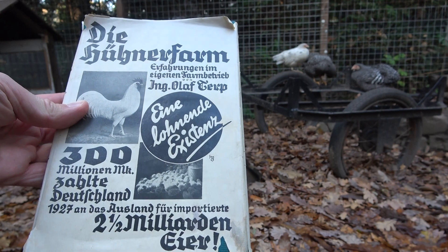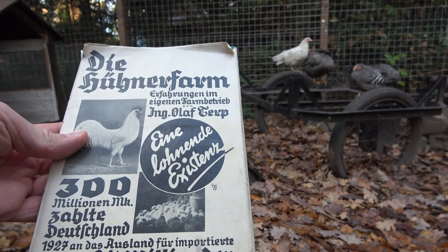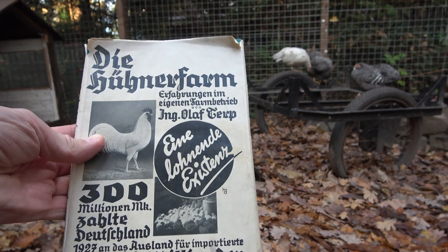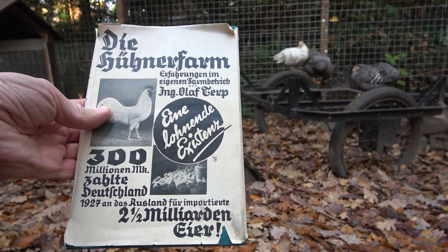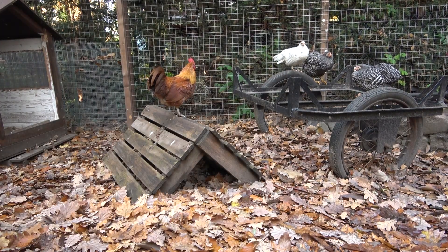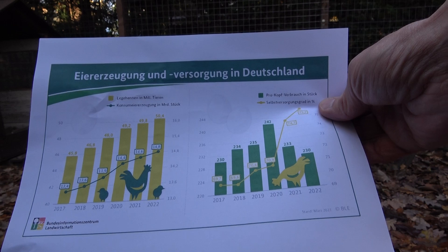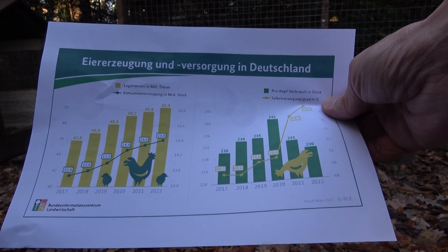300 Millionen Mark zahlte Deutschland 1927 an das Ausland für importierte zweieinhalb Milliarden Eier. Wie sieht es da eigentlich heute aus? Das hier ist ein Buch von 1927 – "Die Hühnerfarm" von Olaf Terp. Da geht es eigentlich eher um den wirtschaftlichen Aufbau eines Geflügelhofes. Ich bin auf eine Grafik aufmerksam geworden vom Bundesinformationszentrum für Landwirtschaft, die mit dem BMEL – dem Bundesministerium für Ernährung und Landwirtschaft – zusammenhängen.